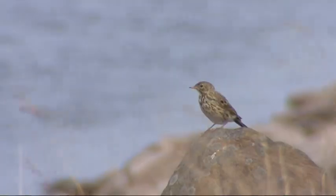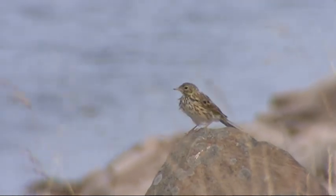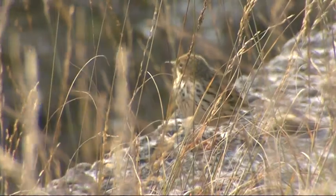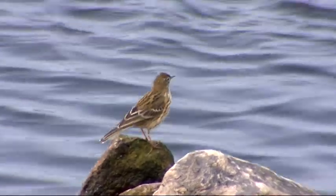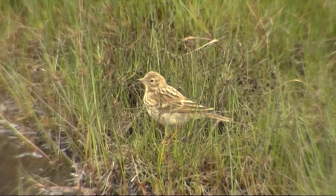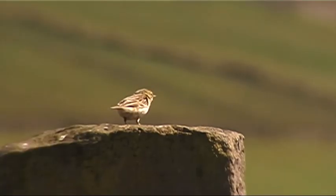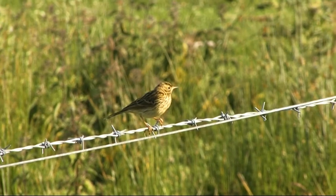The other bird regularly mistaken for twite is the meadow pipit, the commonest little brown bird in a moorland habitat like this. But a meadow pipit is an insect eater and has a long thin pointed beak for eating insects — nothing like the twite's bill. The meadow pipit also calls constantly when it takes flight, going 'seep seep seep,' and once you've heard that call it's nothing like the call of a twite — very very different.